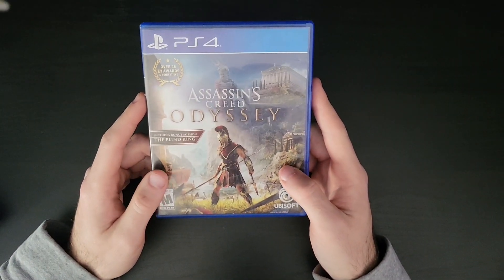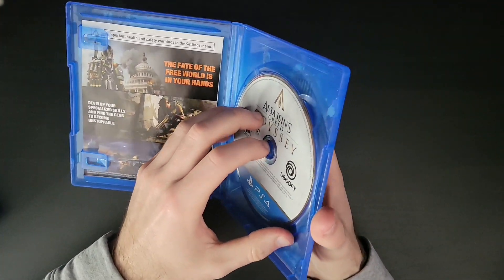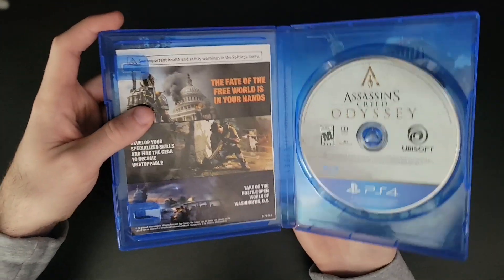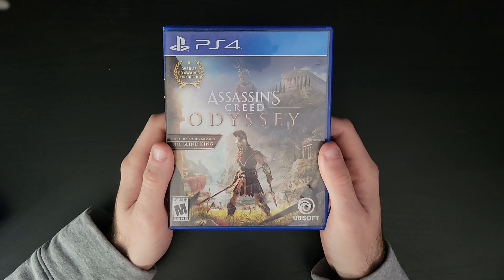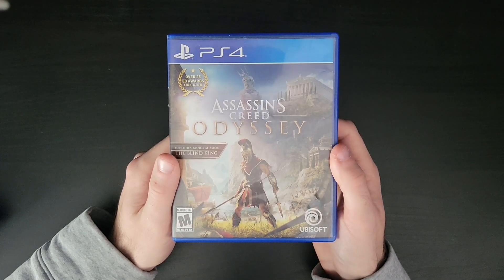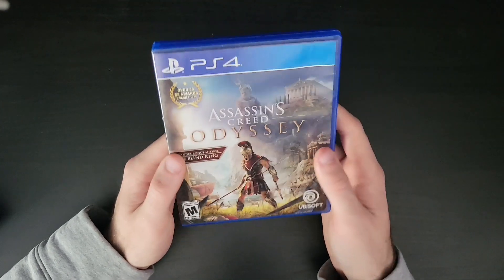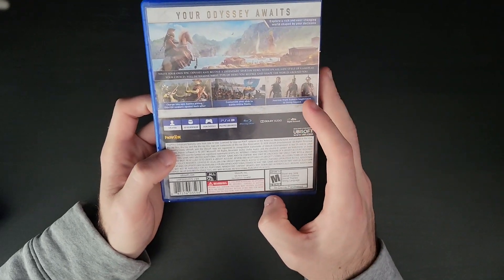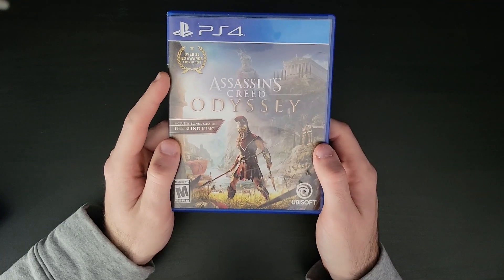Here we got Assassin's Creed Odyssey, very similar to Origins in my opinion from what I've seen. I have this physical copy but the disc is a little scratched up and doesn't work, so I'll have to take it to the gaming store — they do a $4 disc cleaning which actually works. My brother played it and really liked it. If you're into Greek and Roman history, this is definitely something you should be interested in. From what I've heard, it's a really long and massive game, which we started to see with these later Assassin's Creed titles. But it's still really cool to see the open world, which is what Assassin's Creed is known for.